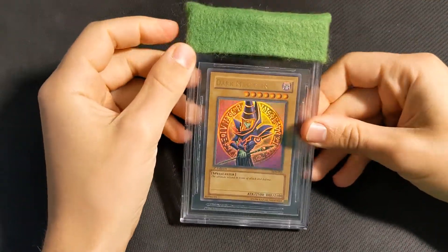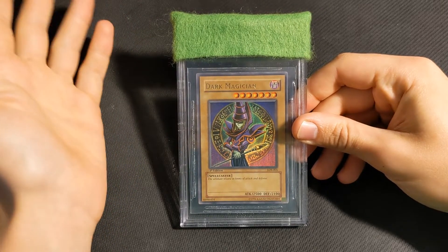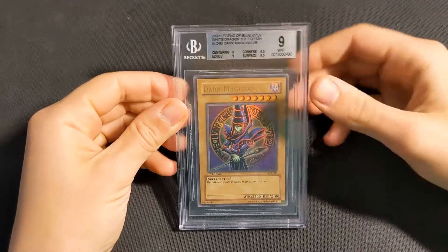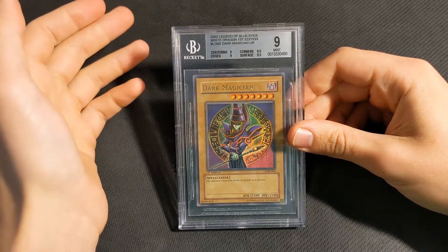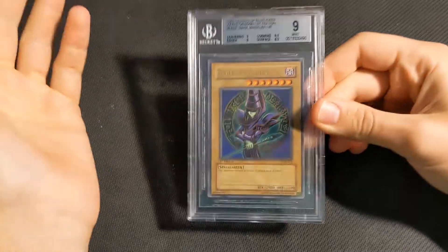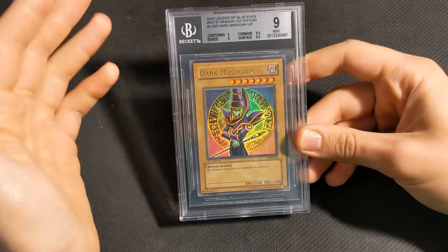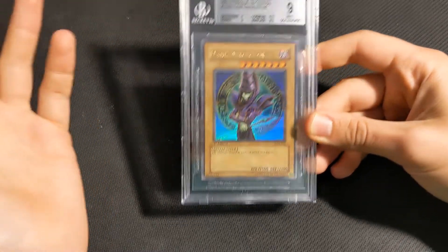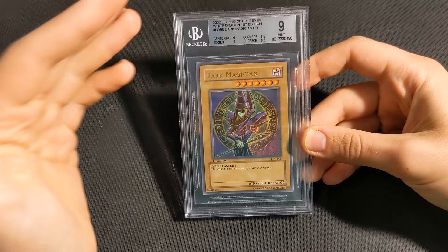The cards have been graded by BGS. There were definitely some more unexpected results this time compared to my recent submissions, but either way they are back now and we are ready to go through the grades. Starting off with the big hitter, the Dark Magician — my expectation was a quad 9 or at least some kind of 9 overall. And what we got was actually exactly what I predicted — not even just the grade, but the subgrades as well. Very close to gem min, but both the centering and the edges do just let it down a little bit too much for it to get a 9.5. I'm very happy with this, especially considering the price I paid for the whole collection it came with. I cannot complain at all. This card is for sale, by the way — if anyone's interested, just hit me up on Instagram.